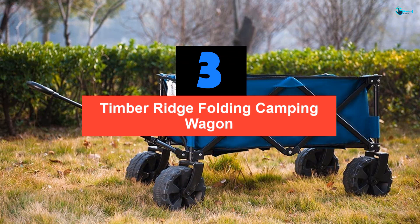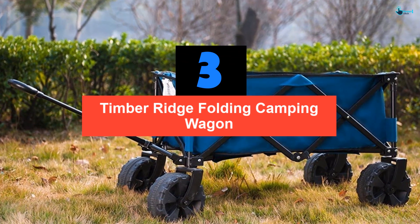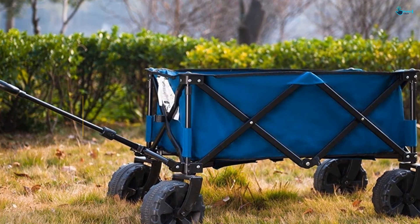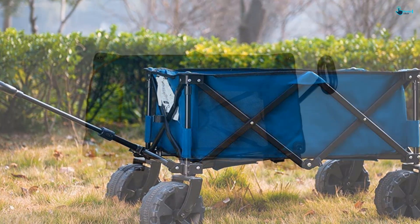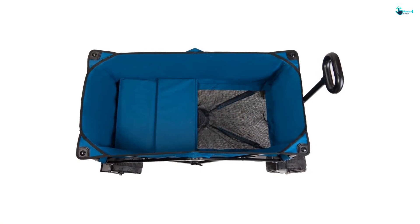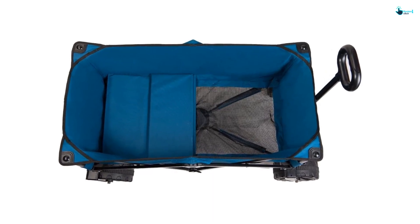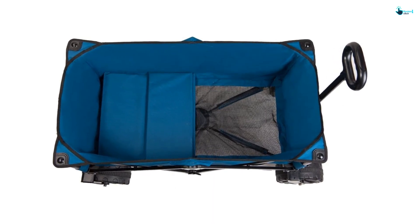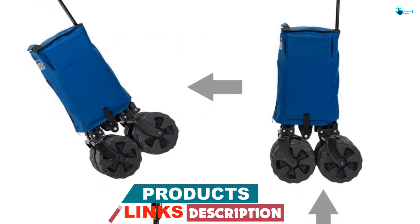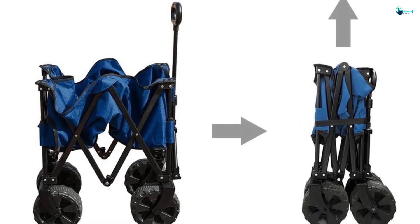At number 3, we have the Timber Ridge Folding Camping Wagon. If you need a high-quality beach cart, then this should offer significant help. This beach cart is very sturdy, allowing for a maximum weight capacity of 150 pounds on a hard surface and 110 pounds on beach sand. Being one of the most versatile wagons, you can use this cart in the garden or even the beach. It has large wheels measuring 8 inches in diameter for a comfortable and more stable user experience.